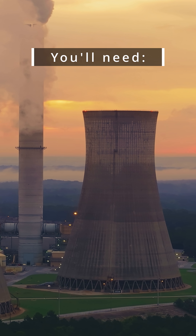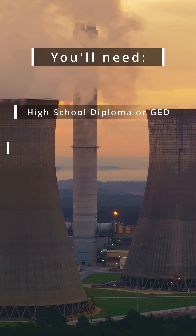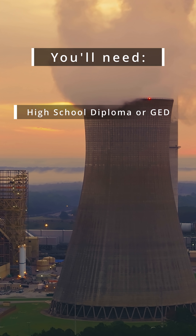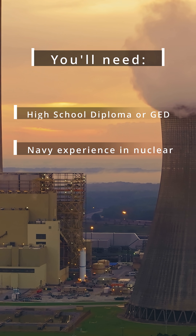There are actually two solid routes to get into this job. First, you can earn a two-year associate degree in nuclear technology and then apply for nuclear tech or radiation protection trainee roles. Or if you came out of the Navy's nuclear program, you can transition straight into civilian plants or labs.